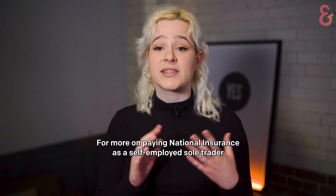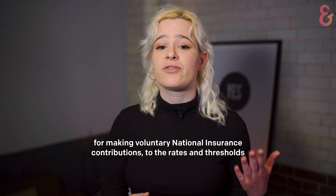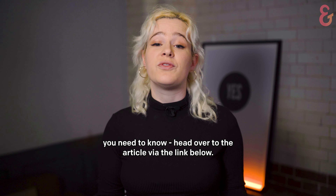For more on paying national insurance as a self-employed sole trader, from making voluntary national insurance contributions to the rates and thresholds you need to know, head over to the article via the link below.